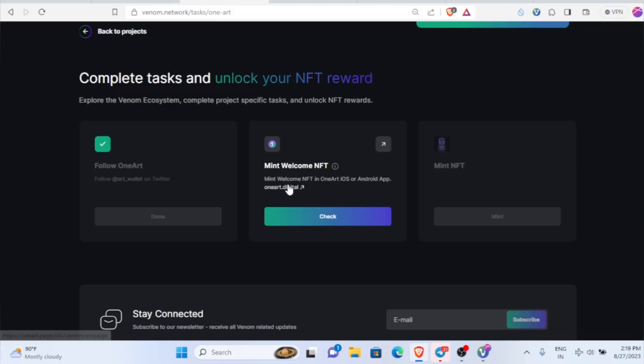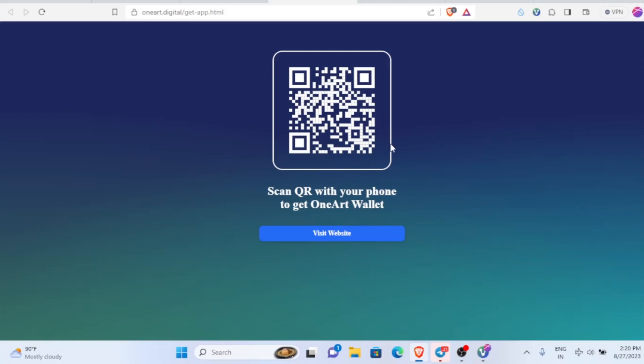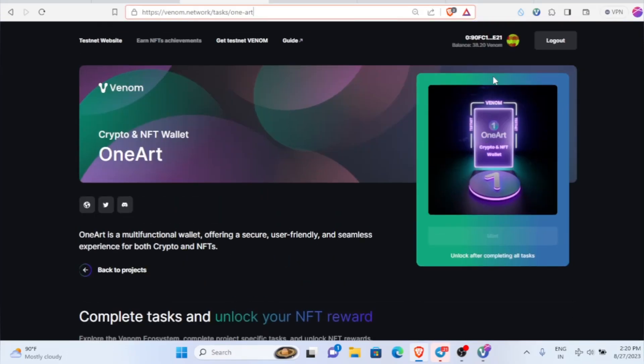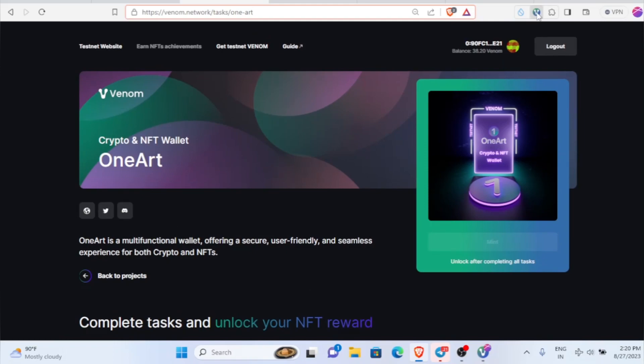Now we have to mint a welcome NFT on Android or iOS. To do that, head to this website. Just click on it and it will open up. Then scan the QR code with your phone, or open the Play Store or App Store and type 'One Art Wallet' to get the wallet app.